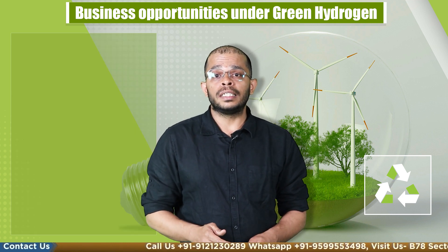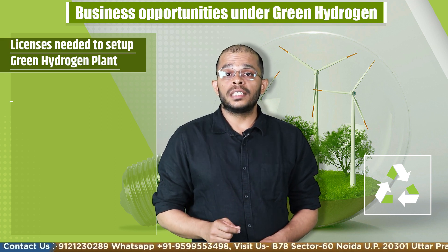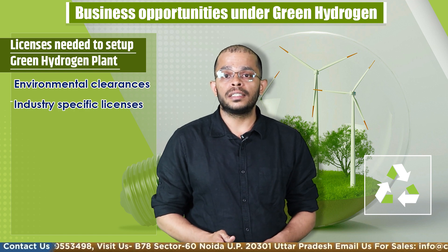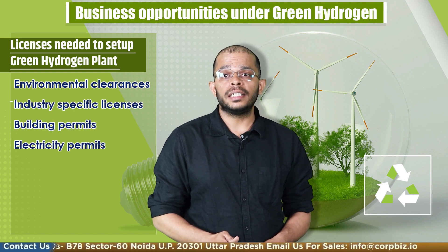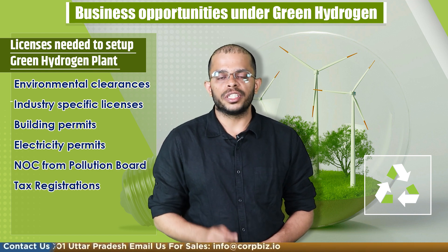If you are interested in setting up such a business, let's look at the licenses needed to set up a hydrogen plant. These include environmental clearance, industry-specific licenses, building permits, electricity permits, NOC from pollution board, and tax registrations.